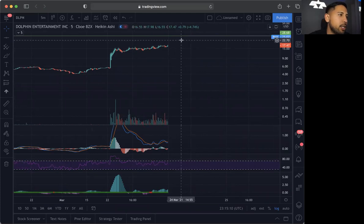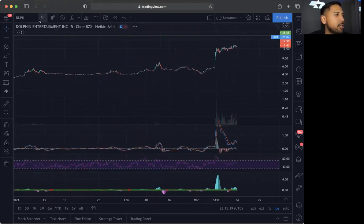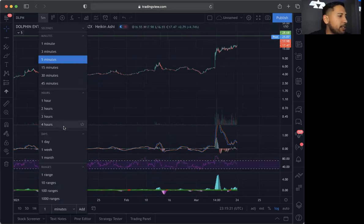We are going to be watching it right now and we're going to be watching it pre-market. If it does break over $28.68, I will be buying. The reason why I say that is because way previously in the chart, that is actually a very strong resistance, and if it does break this, it could possibly go to $40.